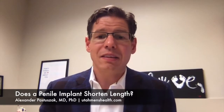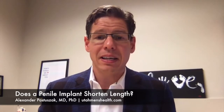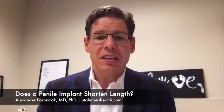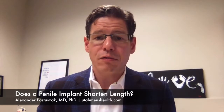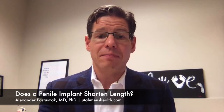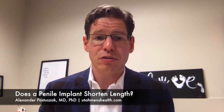Another reason your penis might look shorter after an implant is if you've had surgery to remove your bladder or prostate and you don't take measures to maintain your penile length, like using a vacuum pump to get blood into your penis every day and to stretch it out. After these types of surgeries, scar tissue can form in your penis and actually shorten it by a couple of centimeters. So when you get an implant put in, your penis may actually be a bit shorter than before your prostate or bladder surgery.